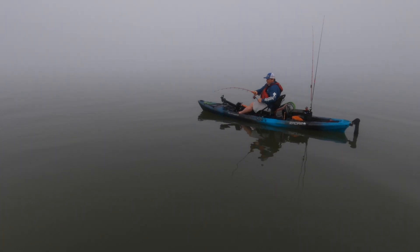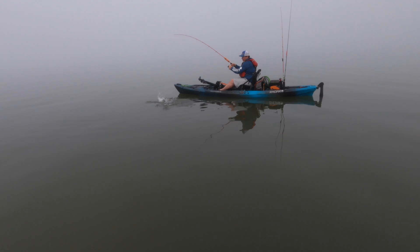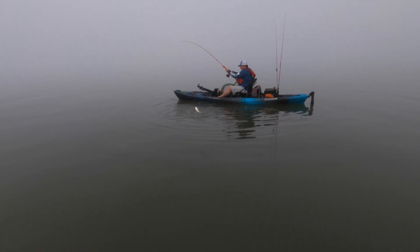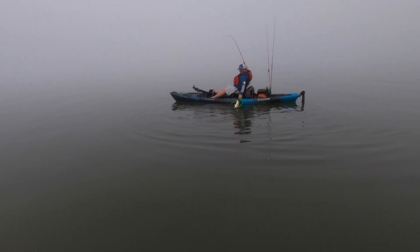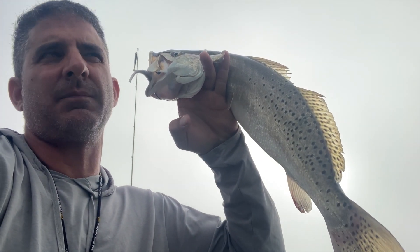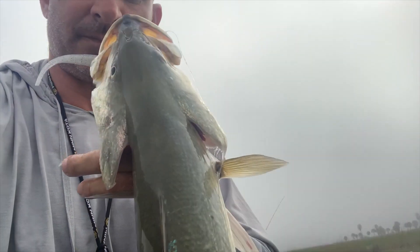That's the ticket. I'm just kind of bumping bottom with it. Not a lot of grass — just bump lift, bump lift. At the beginning of this day, my GoPro started giving me trouble. I was reduced to using my cell phone to film one-handed.